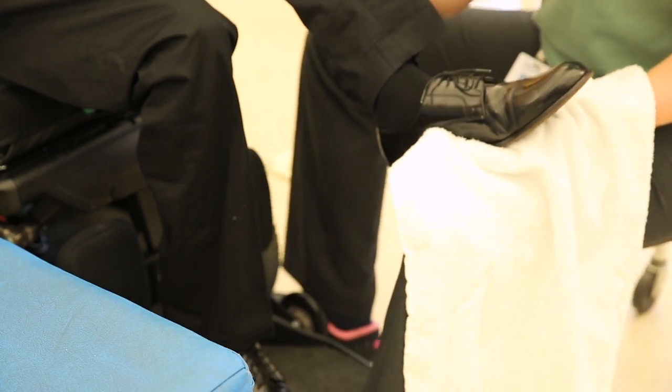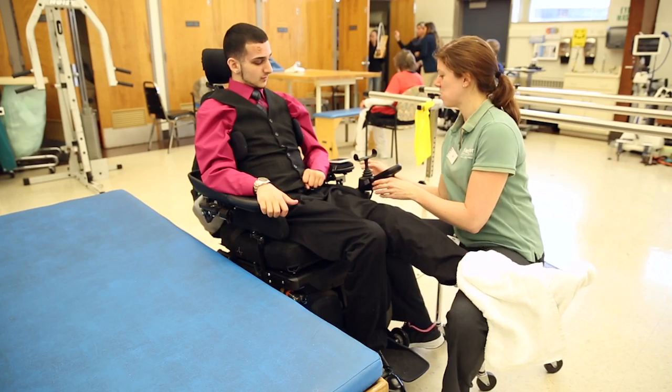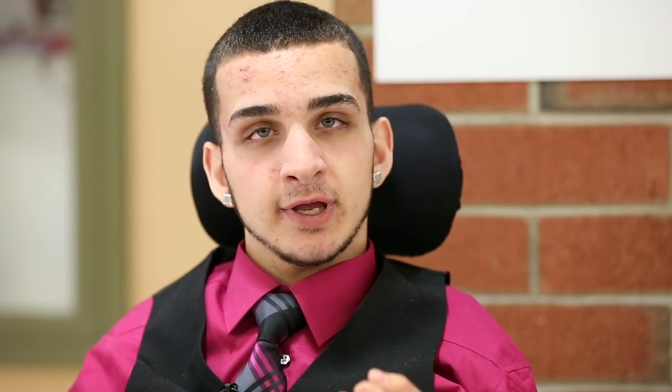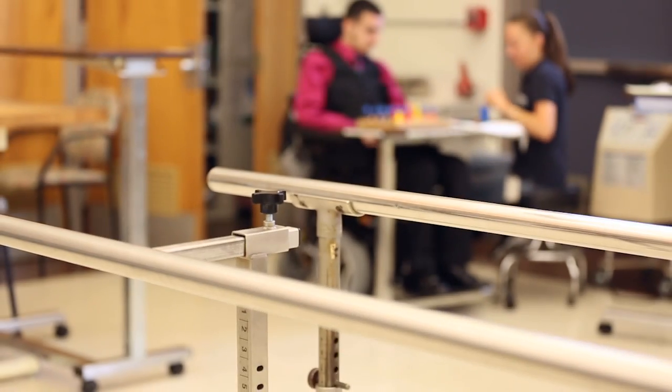We use the stimulator in physical therapy when I'm on the RTI bike — my legs actually bike on the pedals. But with the stimulator inside, your mind can say, okay, I want to move my left foot like anyone else does, and you'll be able to move your left foot.